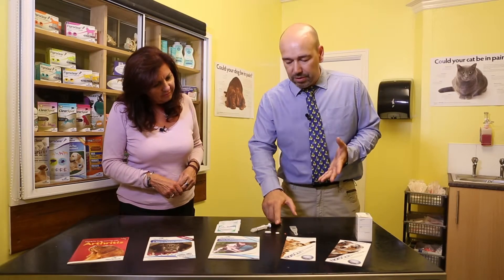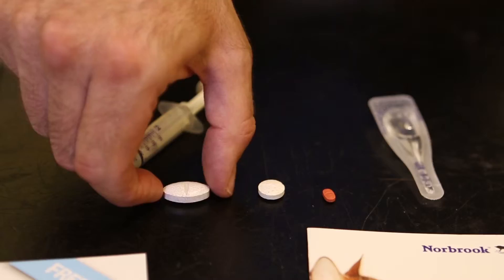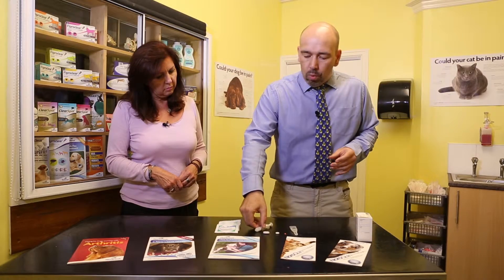They've given us tasty tablets so that the animal will just come along and eat it like a treat. There is no point forcing one of these into a cat — that's where we need to be a little bit honest. They've also given us liquid medications; this one's really sweet-tasting and works really nicely.